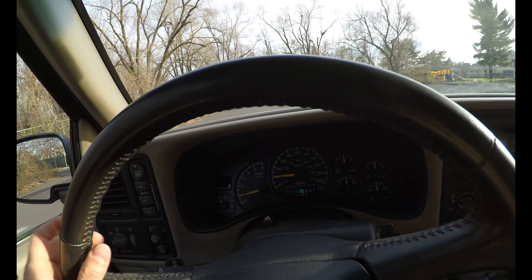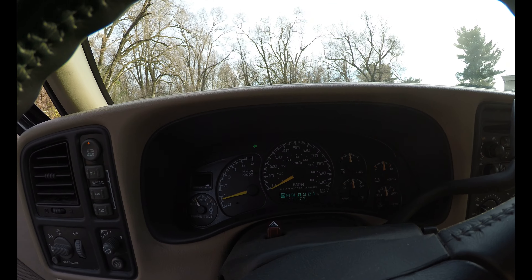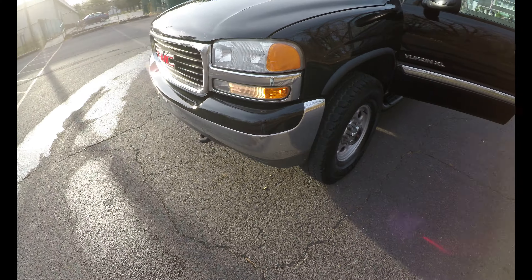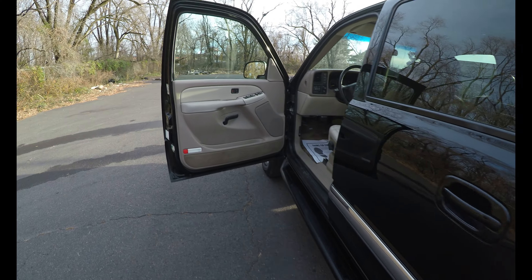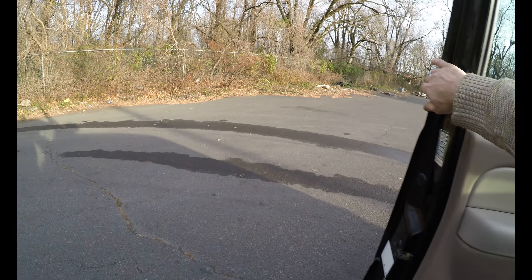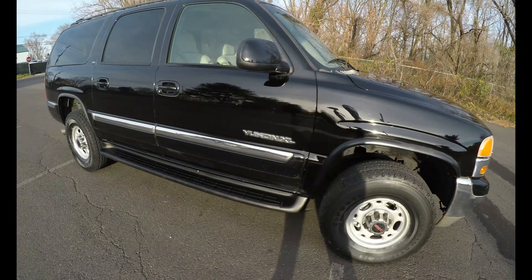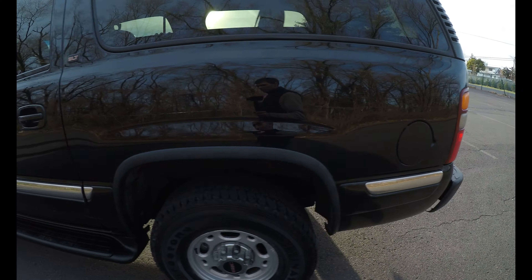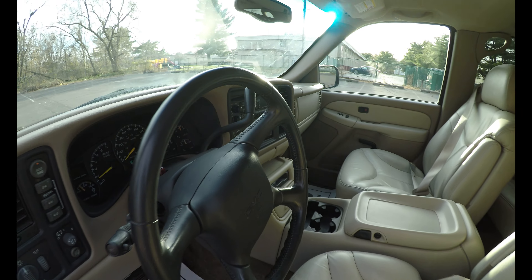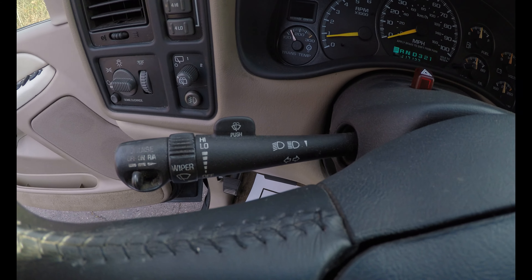We're going to do a quick lights check and our test drive should be over. Horn works, left turn signal working, right turn signal and lights working. The lights are a little dim, but they do work. Wipers have multiple speeds and all of them work.